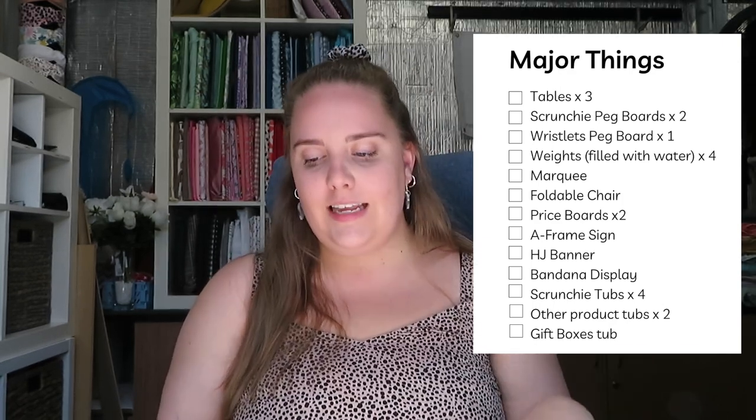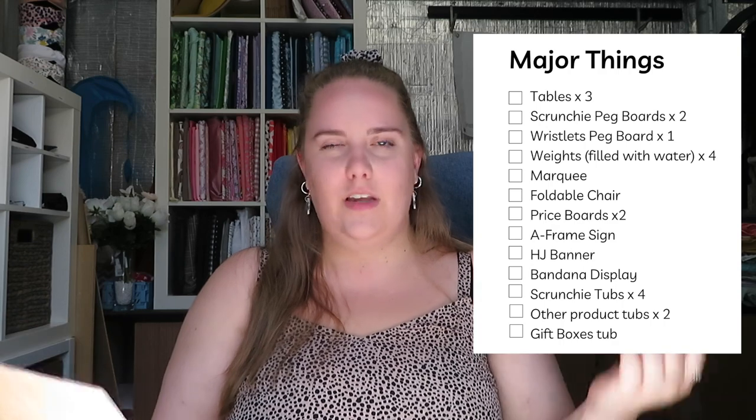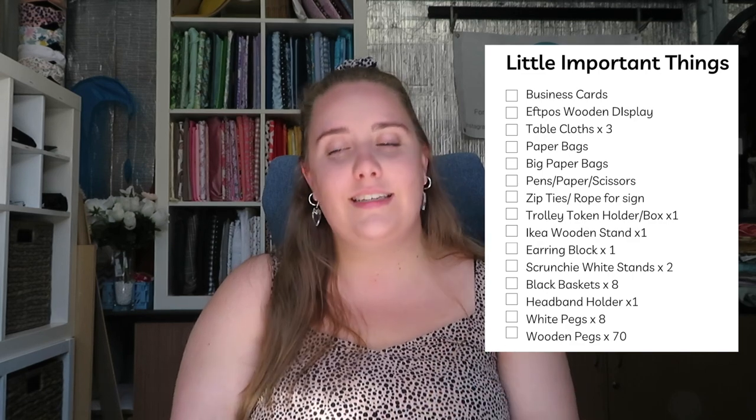My major things include three tables, two pegboards, an IKEA pegboard for my wristlets, weights, a marquee, my chair, trolley, price boards, A-frame sign, banner, scrunchie tubs. All the main products and displays go in first. Then I have little important things: business cards, tablecloths, paper bags, pens, scissors, zip ties, wrist holders, easels — things that aren't as critical as products but I still need at a market.